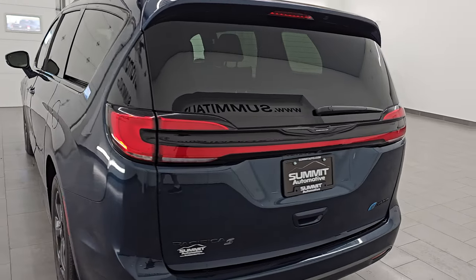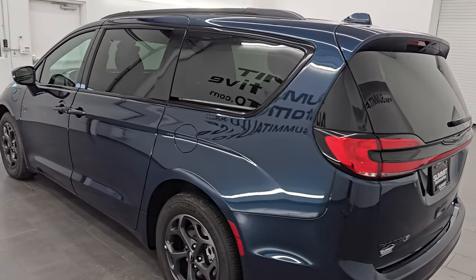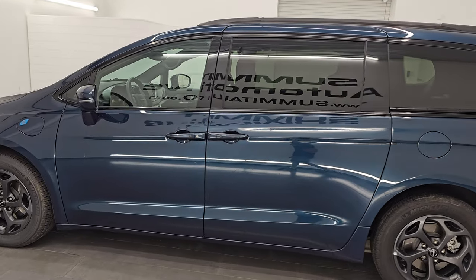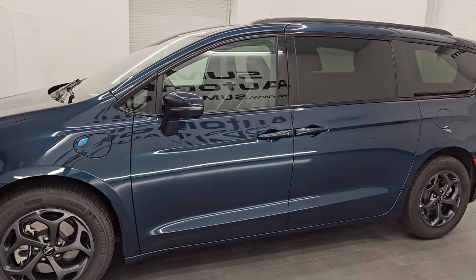This is stock number 14797Z. I'm here at Summit Automotive in Fond du Lac, Wisconsin, your new and used Chrysler Pacifica and minivan headquarters.